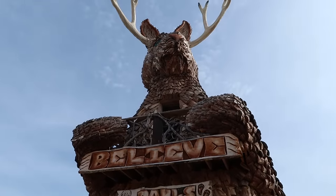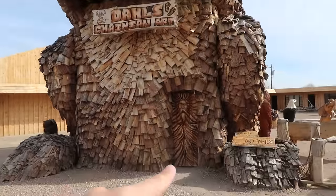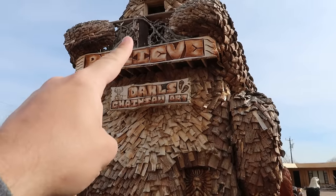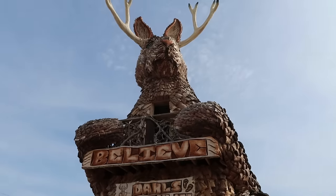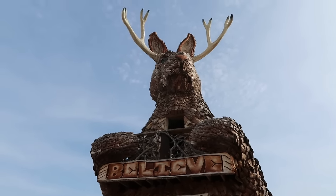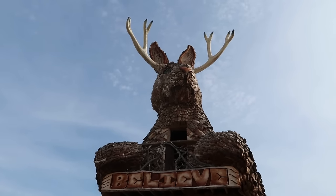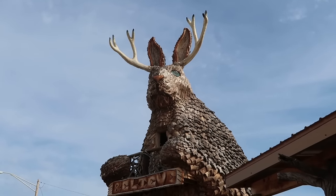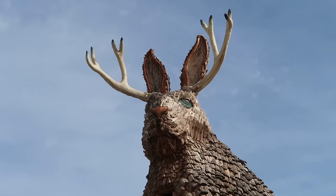We'll definitely need to get up there. It looks like you enter there — there must be some sort of staircase in the belly — and then you can get on that little porch on top of the world's largest jackalope. We definitely need to get back here when it's warmer. In addition to being large, he's also incredibly detailed.